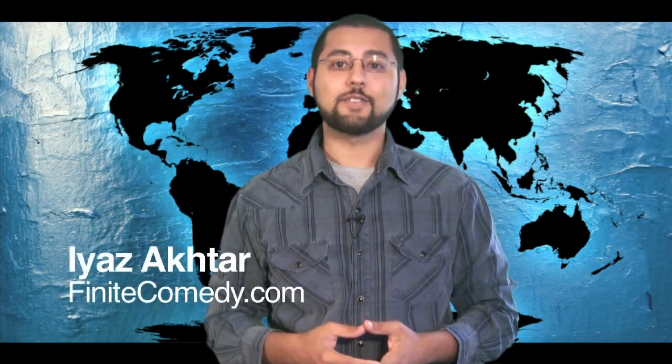Welcome to Dinosaurs Before They Were Fuels. This is the show where we cover dinosaur news. I'm your host Aya Zak Tarr, and let's get to it.